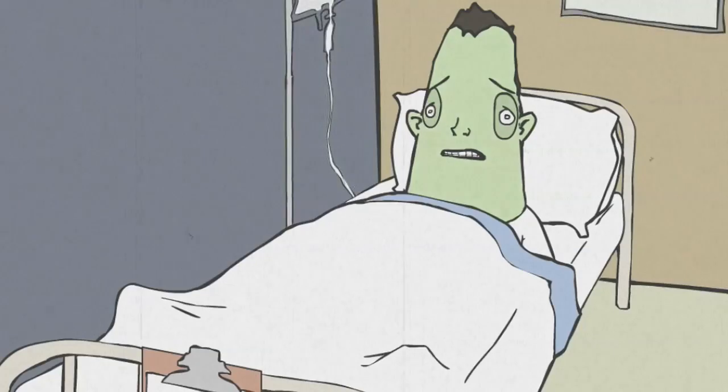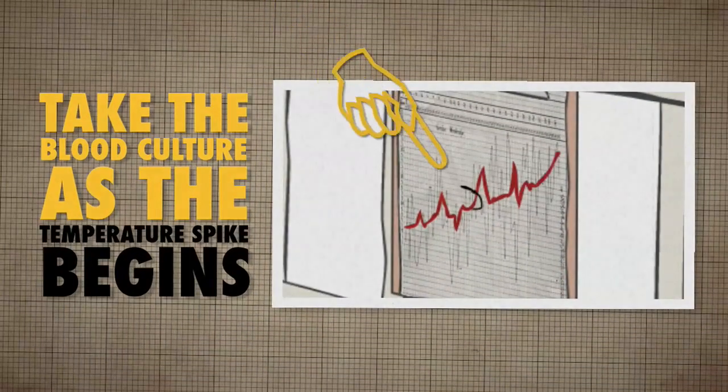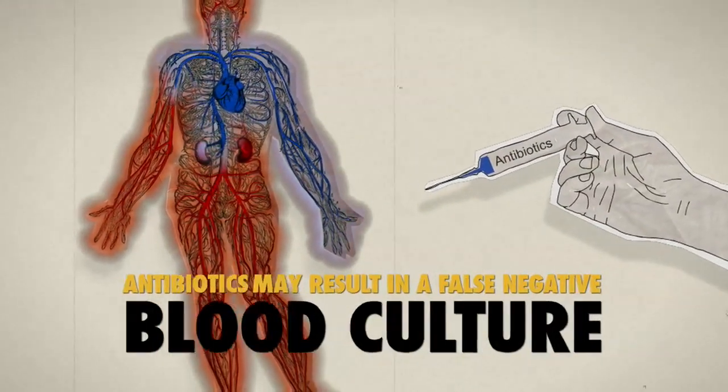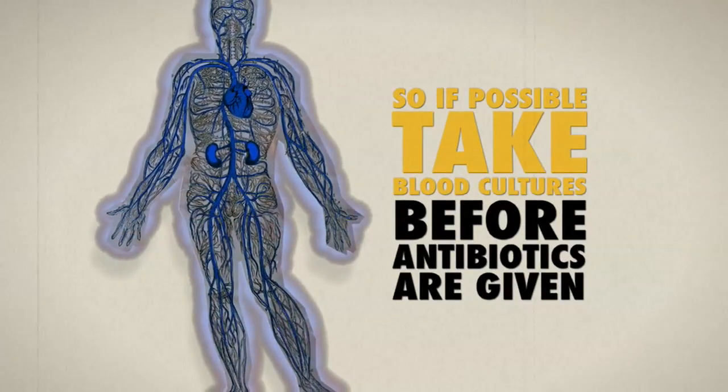As the spike in temperature is the body's response to the presence of bacteria in the bloodstream, your best chance of getting a positive culture is just as this spike begins. Even the slightest whiff of antibiotics can make the blood culture sterile, so take the cultures before these are given.